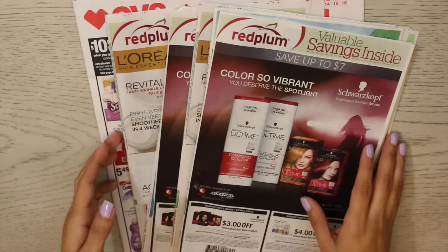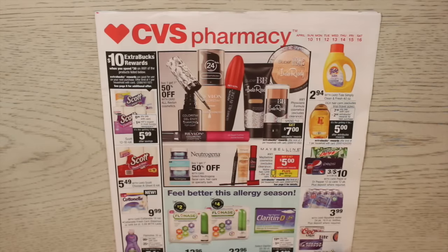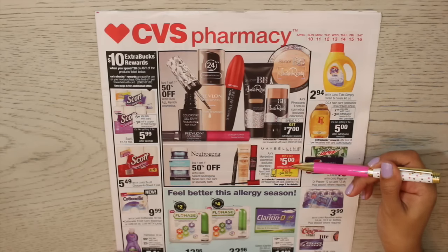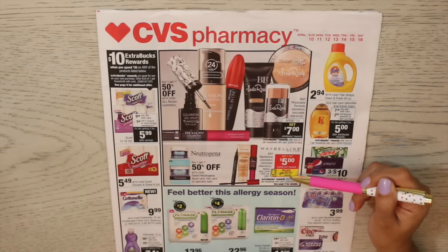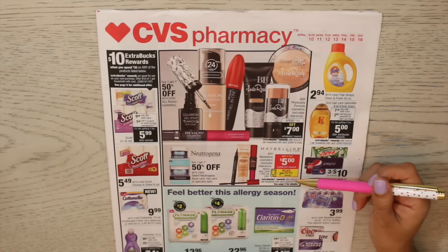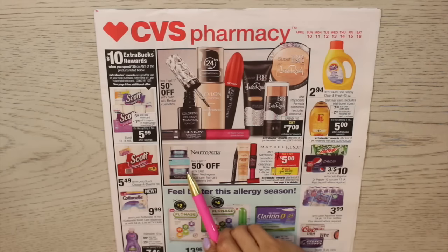So let's go ahead and get into this week's deals. Just like always, I look through the ad looking for the advertised deals that are going to give me the most bang for my buck. Right here I see that Maybelline is buy two, get five dollars back, plus there's a two dollar CVS app coupon. If you don't have the CVS app yet, I highly recommend you download it and link it to your extra care card — it takes less than a minute and you'll always find great coupons on there.